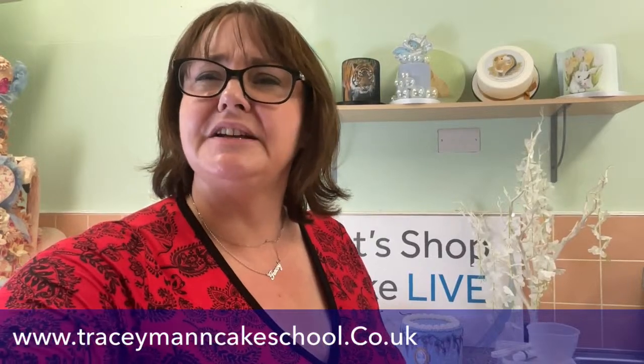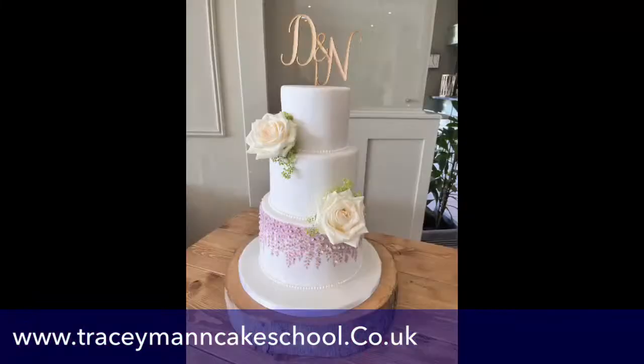For those of you that don't know, I have a Cake School as well as Let's Shop Cake Live, where I host all my classes — lots and lots of painting classes mainly. We have a new class out today: a Wisteria painting class. This class focuses solely on how to do the wisteria on the bottom tier of a wedding cake. This will be included in gold and silver membership later today on their Teachable account.